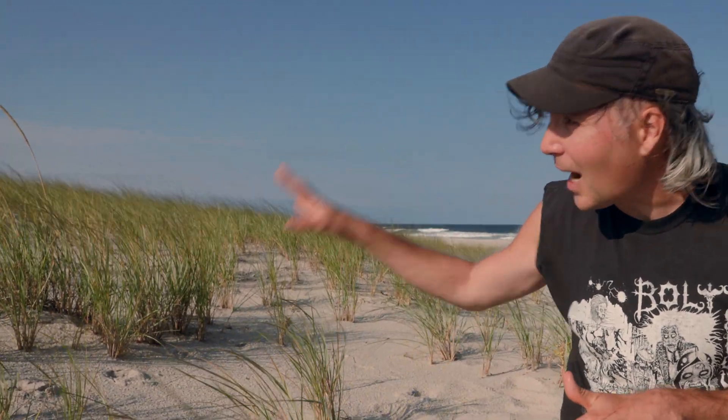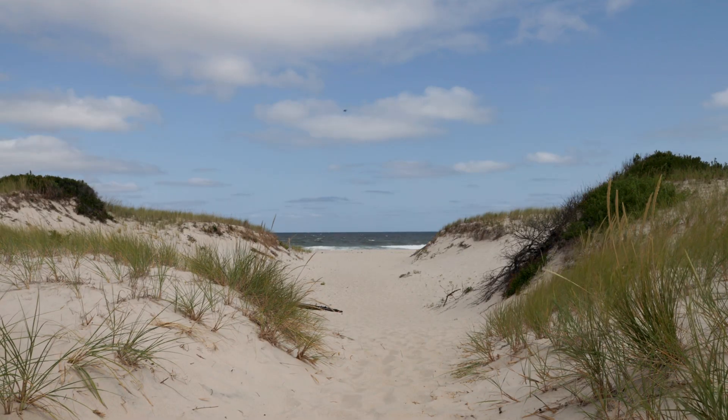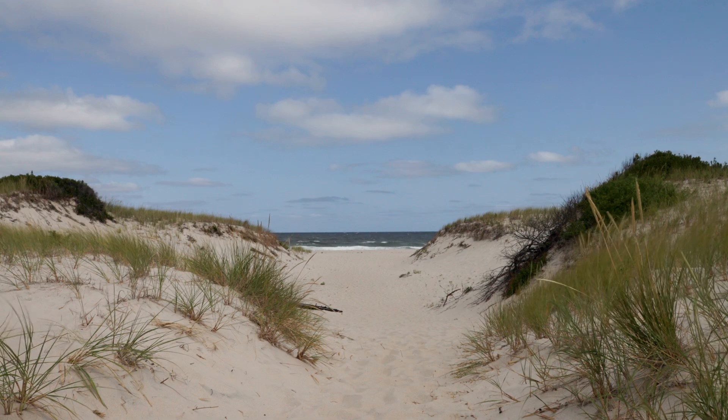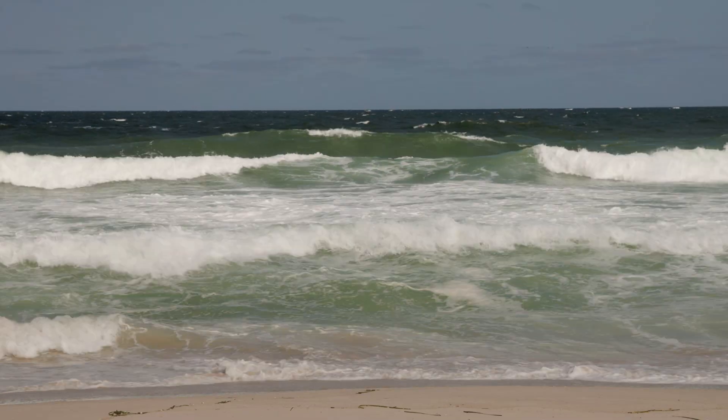When it's not buried by sand, Ammophila is actually more vulnerable to dying back from fungal diseases and other problems — so it is adapted for exactly these conditions. All of these elements we're talking about — the primary dune, the beach, the ocean, the wind — they all exist in a sort of feedback loop with one another.